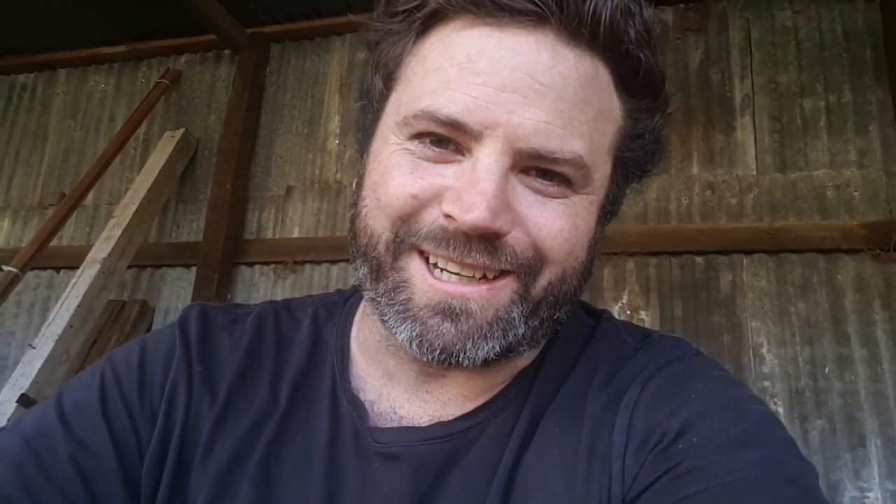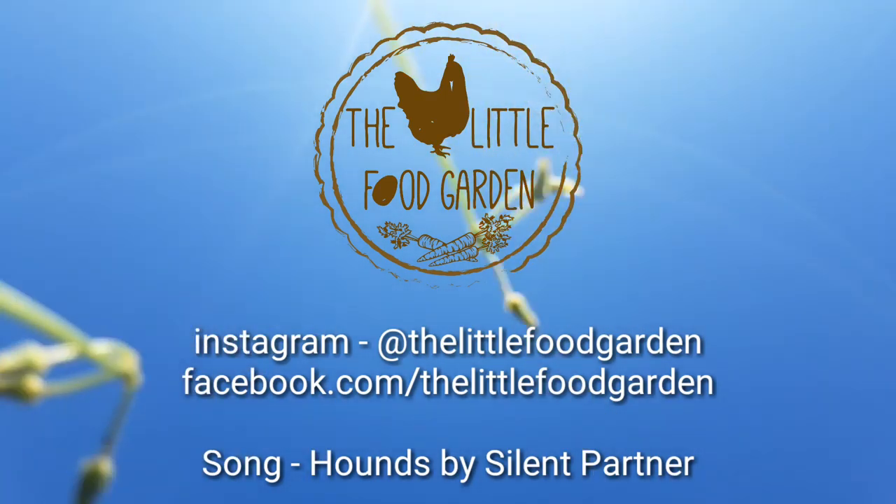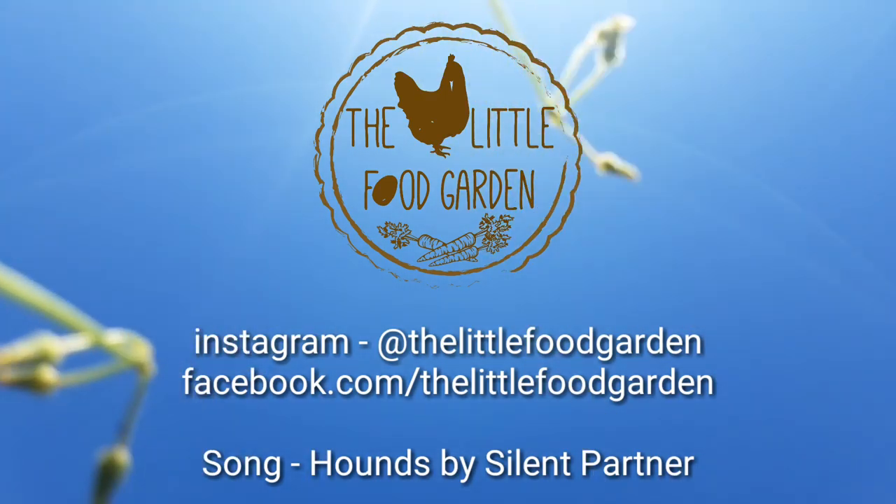Hope you really enjoyed this video guys. Don't forget, What Do You Want to Know Wednesday is coming up, so make sure you leave any questions or comments down below. Share and like the videos, subscribe if you haven't. Have a great day and we will see you next video. Bye!